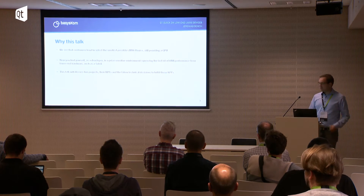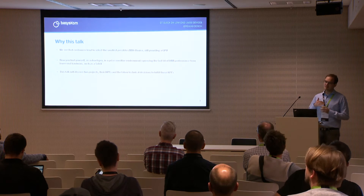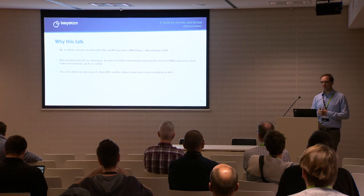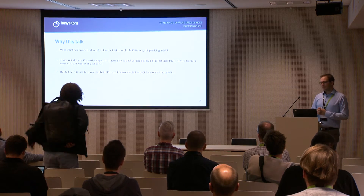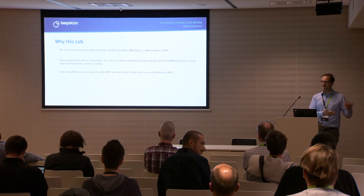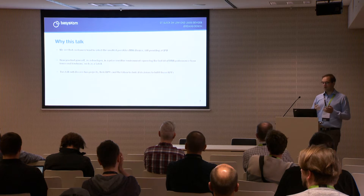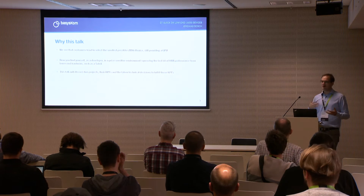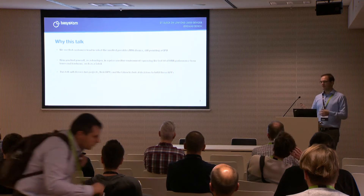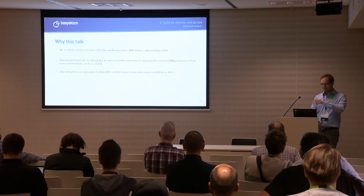Why this talk? What we see is that there's a tendency to have slow and very cost-effective hardware in projects, but on the other hand product management expects the performance of an iPhone 11 on the low-end device. As a developer you often find yourself in an environment where you have these expectations on one hand and the hardware on the other, and you have to try to somehow squeeze the expectations into the hardware.